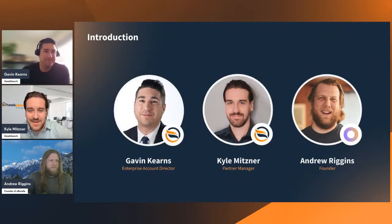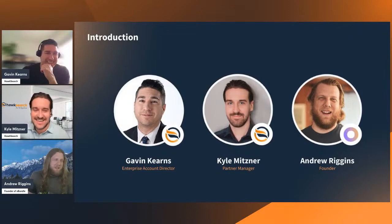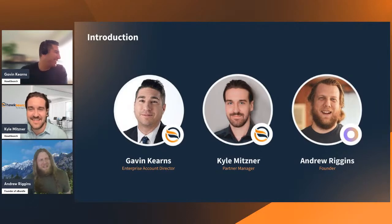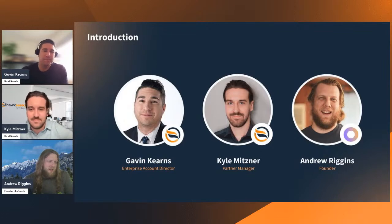So two folks from the great white north! And Andrew, you look like you're also in Canada. Yeah, this is the northern Rockies, actually — about 15 miles from the Canadian border, so that counts. I'm Andrew Riggins, founder and owner of O-Bundle. We're a BigCommerce-focused design and development agency, and I'm calling from Beaverton, Oregon, just outside of Portland. Happy to be here.